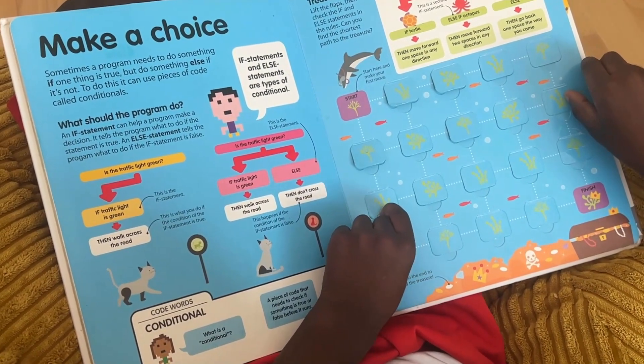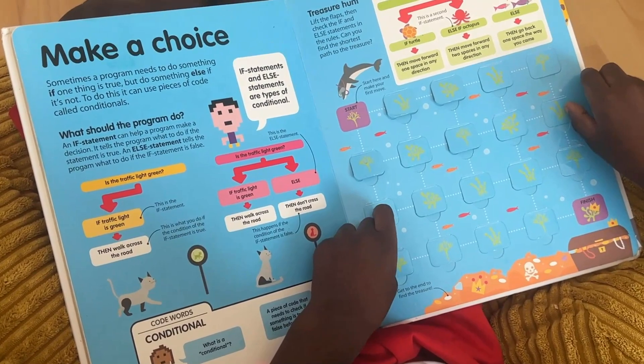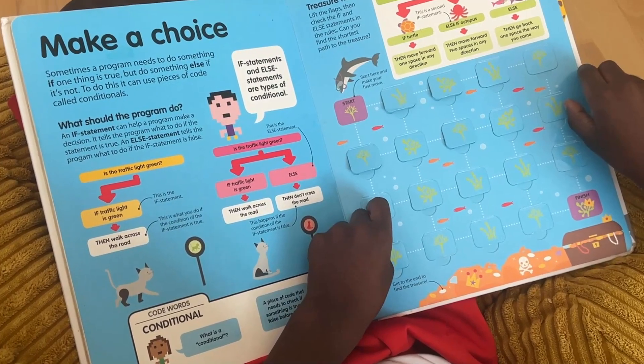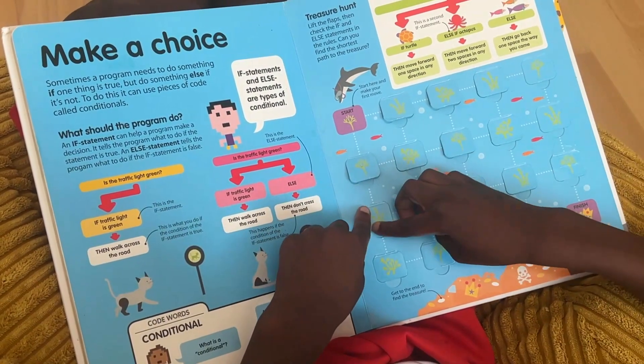So some of the things in this book — do you see them in the everyday code that you use, the apps and programs? Do you remember some of the terminologies?